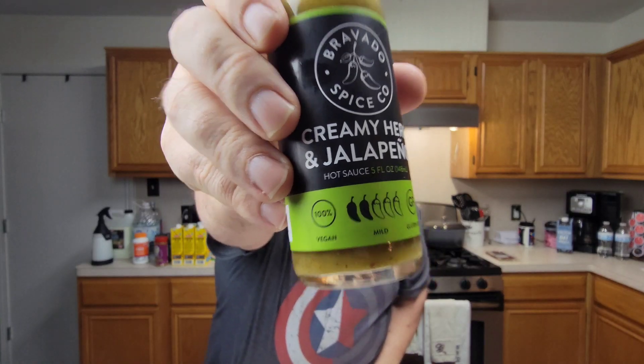Creamy herb and jalapeño. Seasoning is okay. Two out of ten. Too much oil. Good lord. Get the hell out of my kitchen.